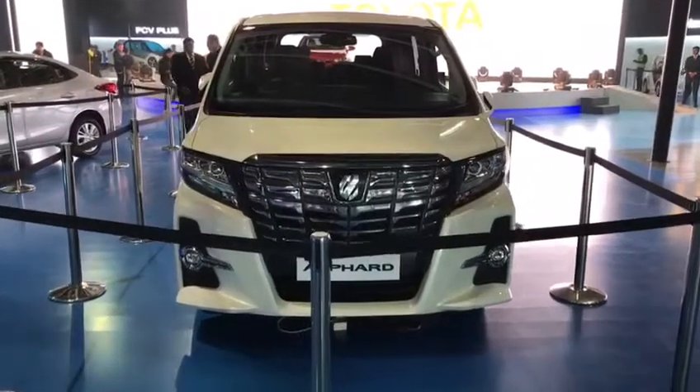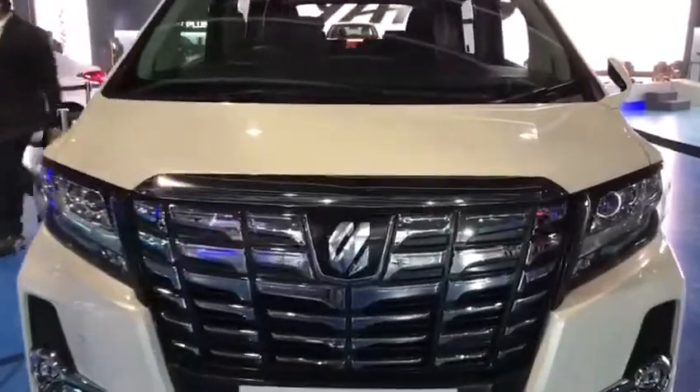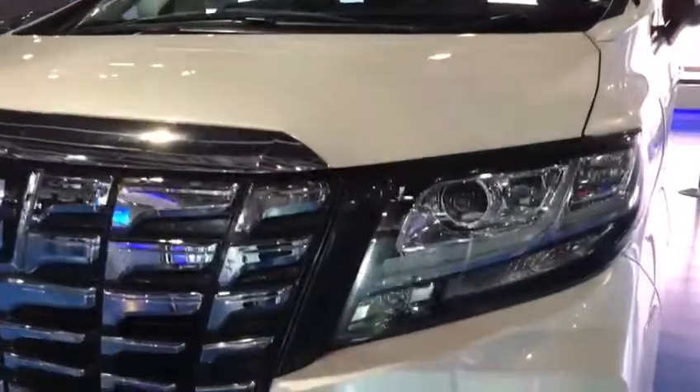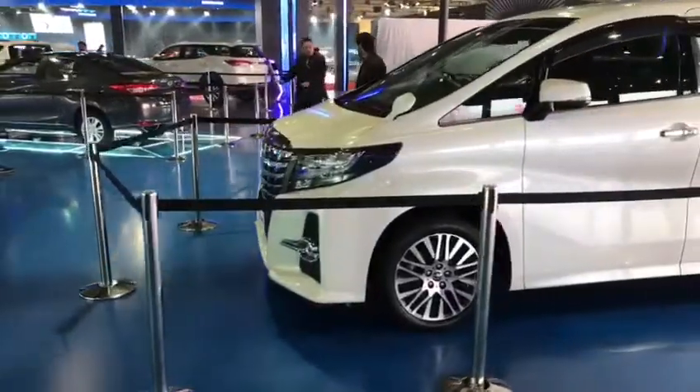Hello and welcome to CarWale. This is Toyota's most luxurious passenger vehicle, the Toyota Alphard. With projector headlamps and a well-sculpted bumper, this MPV is really large.